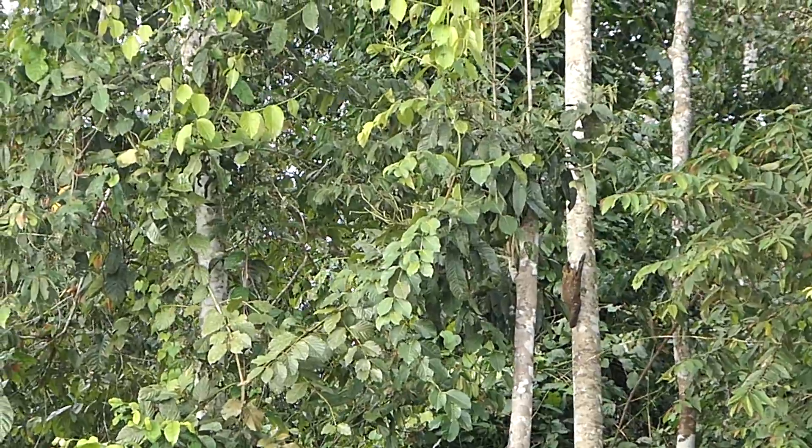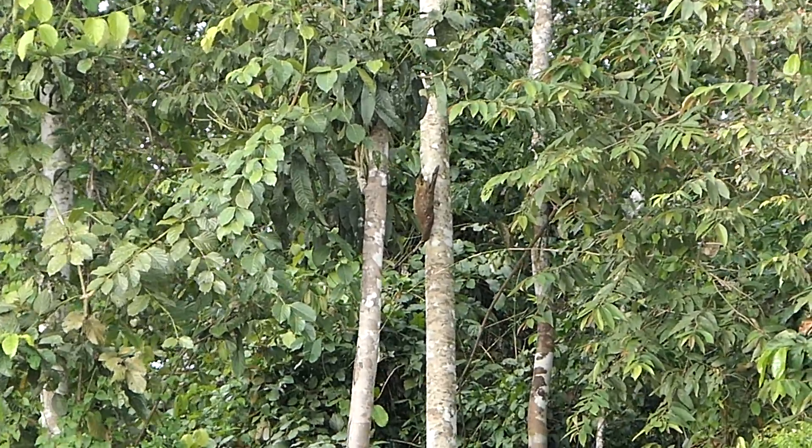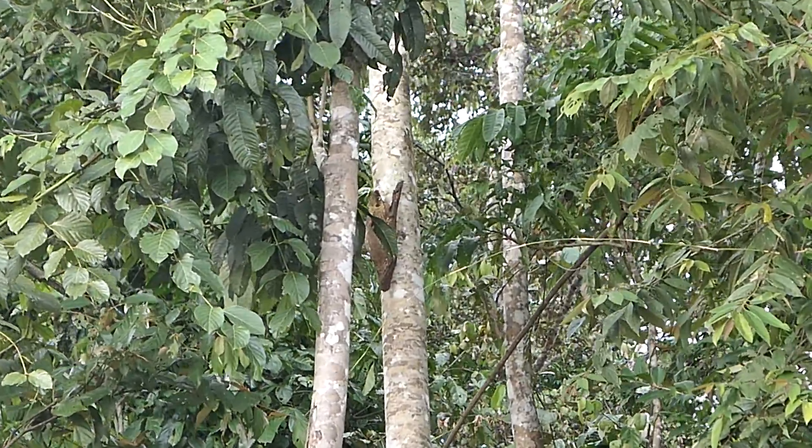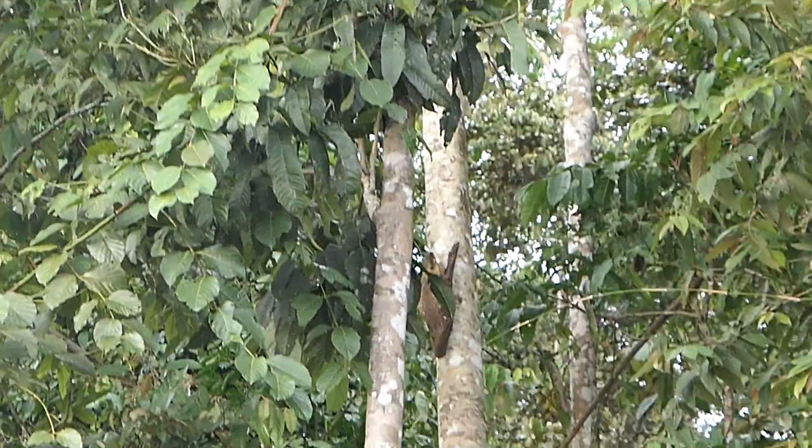I wasn't expecting to see a Kuligo because they're nocturnal and you can see they blend really well into the trees. We heard this one chirp — that's how we discovered it.